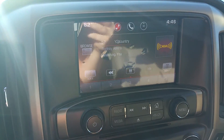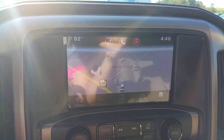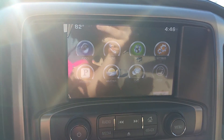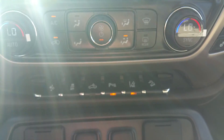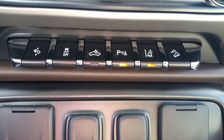It's also equipped with OnStar, navigation, weather alerts, Bluetooth texting, and Pandora. Heated and cooled seats, dual climate control, adjustable pedals, park assist, and lane departure.